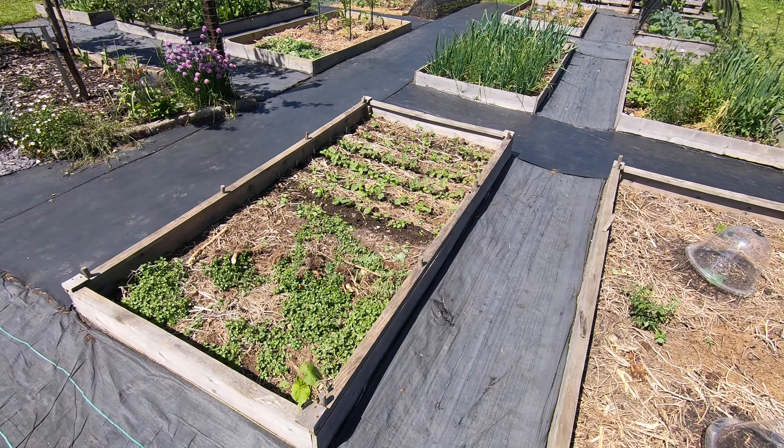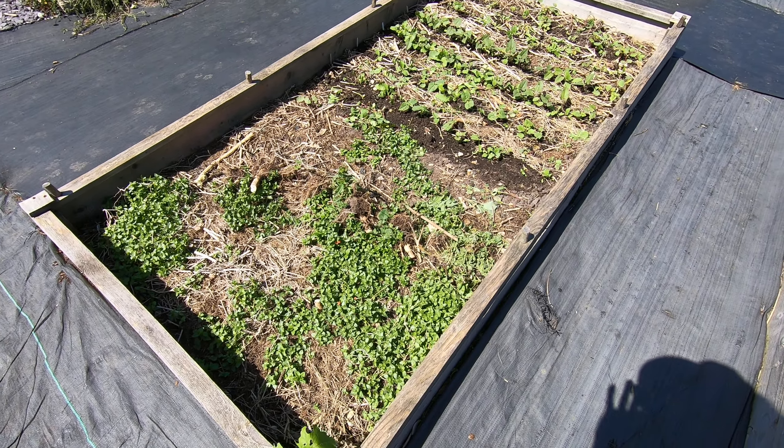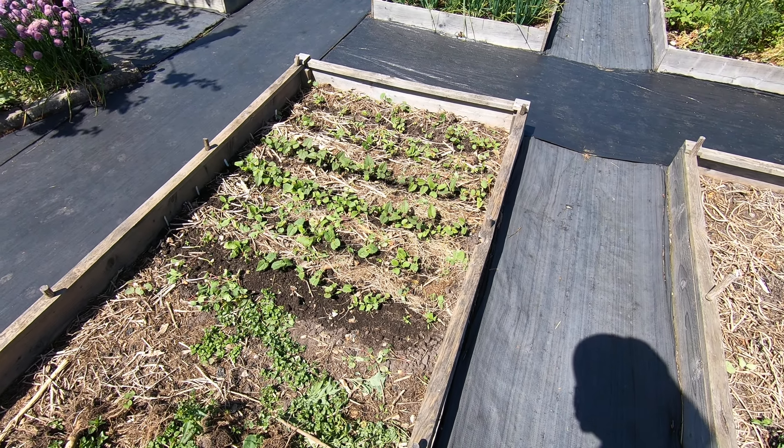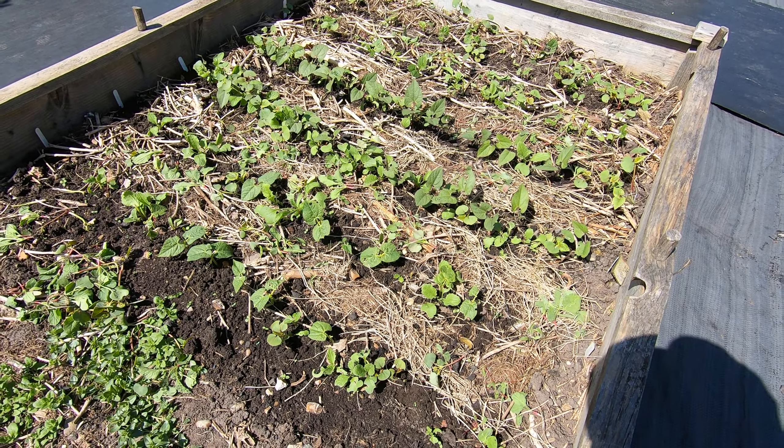This is the French bean bed. This half here hasn't been done yet, and that half certainly has. We've got plenty of signs of bean life there.